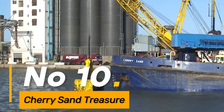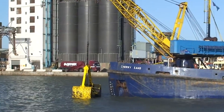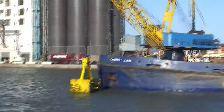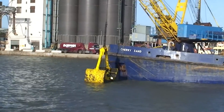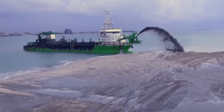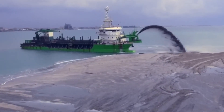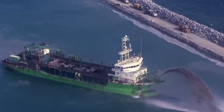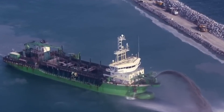Number 10: the Cherry Sand Treasure's efficiency in removing sand from water using powerful pumps plays a crucial role in maintaining waterways and preventing sediment buildup. Its high-performance capabilities make it an essential tool in various applications, ensuring efficient water management and quality control in aquatic environments.